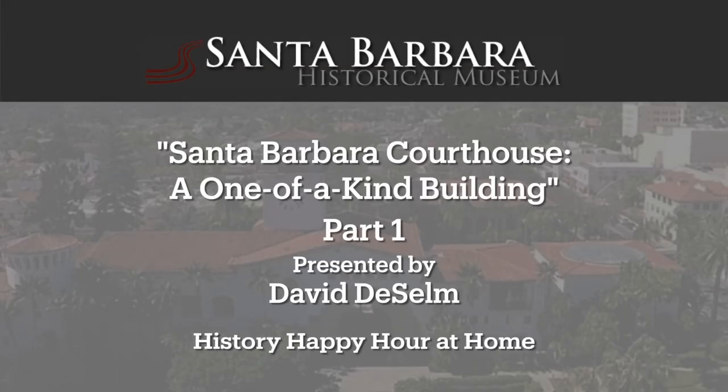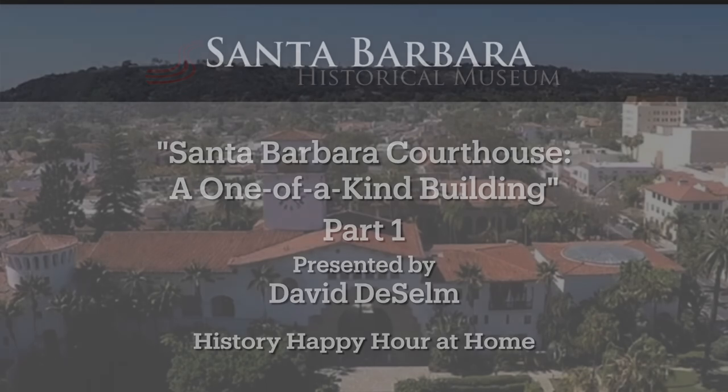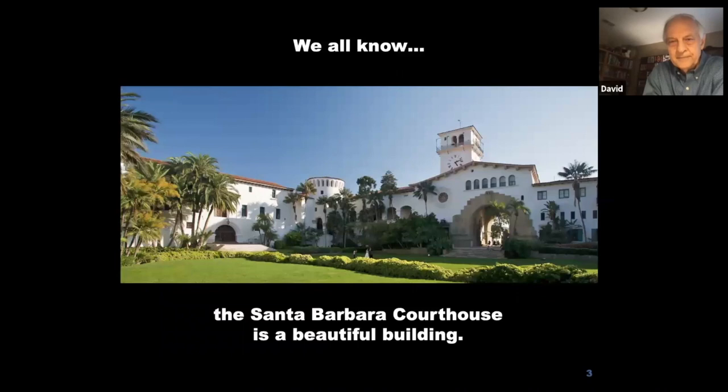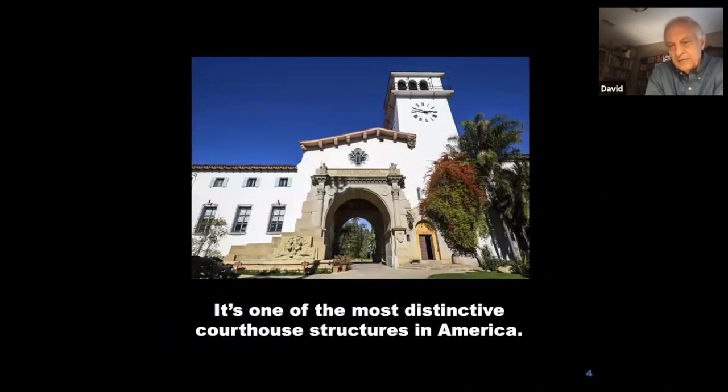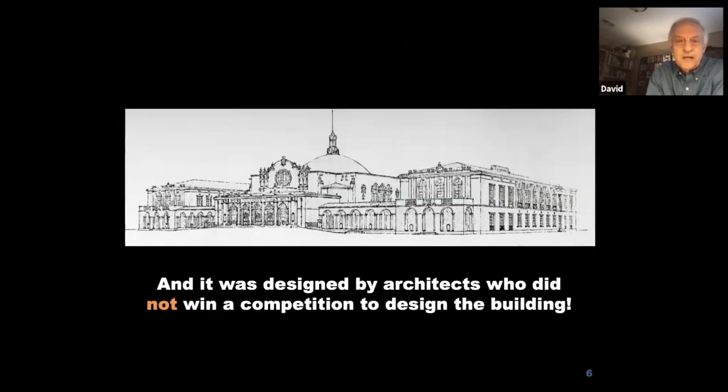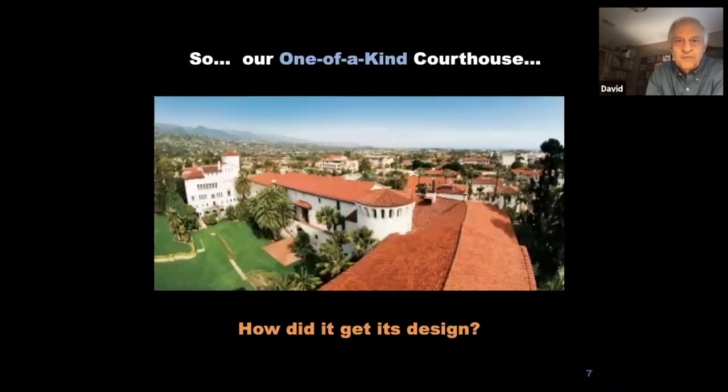We're going to talk about our beautiful Santa Barbara courthouse, a one-of-a-kind building. It's one of the most distinctive courthouse structures in America. It is a landmark symbol of the Spanish heritage of Santa Barbara, and it was designed by architects who did not win a design competition for this building. So how did our one-of-a-kind courthouse get its design?